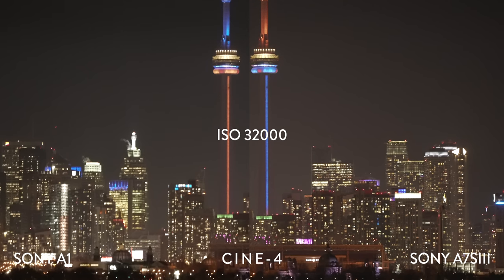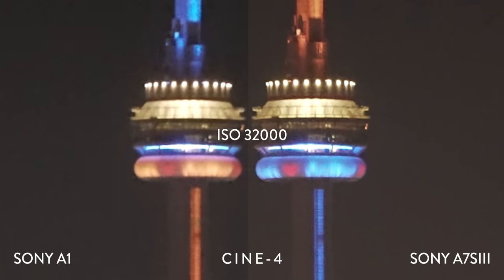Makes sense when you think about the 50 megapixels in the A1 sensor versus the 12.2 in the A7S III and how they'd both behave in low light. To me, it looks like the A7S III has more chromatic noise compared to the A1, which appears more black and white. Usually, less chromatic noise is preferred.